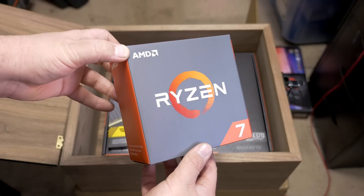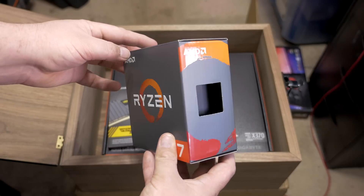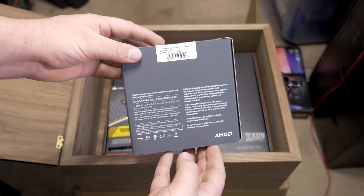Today we finally get to take an in-depth look at AMD Ryzen with the 1800X processor, the top SKU in the Ryzen stack, which is priced at $499. It features eight cores and 16 threads, along with a 95-watt TDP, and comes out of the box with a base clock of 3.6GHz with an advertised boost clock of 4GHz.